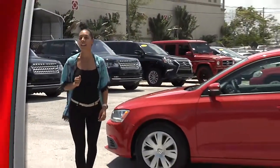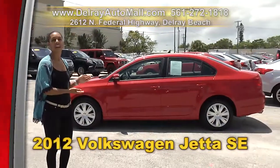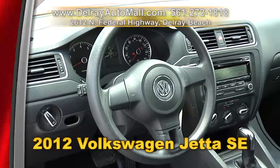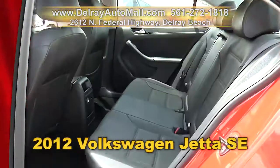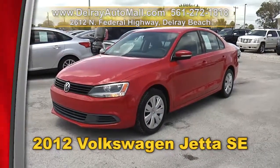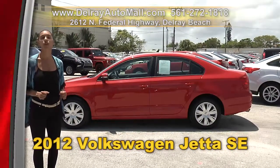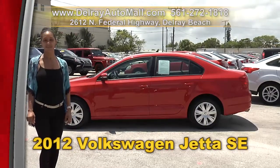Here's some Volkswagen quality at a price you'll love. Check out this 2012 Volkswagen Jetta SE. It has a remote keyless entry system, Bluetooth connection. It's well equipped with 16-inch San Jose alloy wheels, electronic stability control, a tire pressure monitoring system, traction with stability control, and it has a clean AutoCheck history. We're located at 2612 North Federal Highway here in Delray Beach, or you can check us out online at delrayautomall.com.